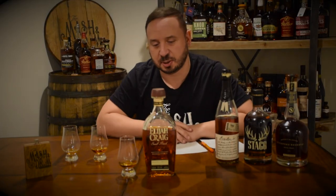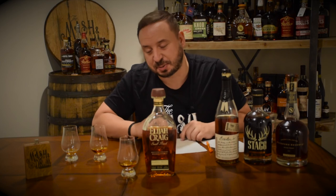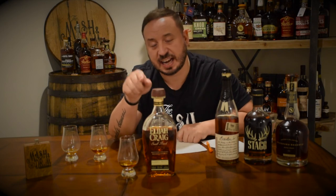Number one: Elijah Craig Barrel Proof. So again, my results — in fourth place: Booker's Backyard Barbecue. Third place: Stagg Jr. Second place: Woodford Reserve Batch Proof. And my number one pick: Elijah Craig Barrel Proof, B518.